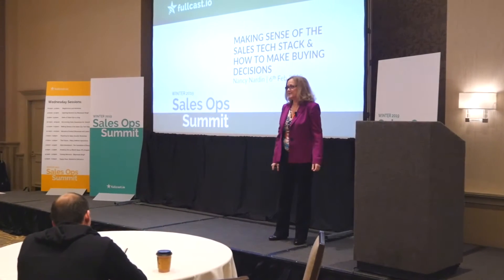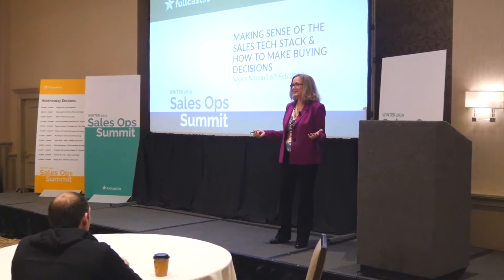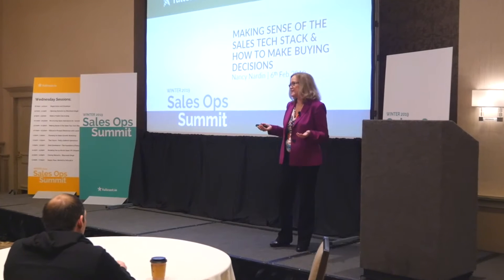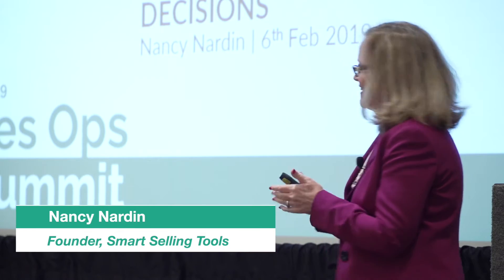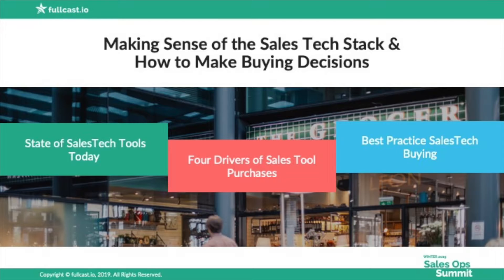First of all, I want to thank Fulcast because they put on this great event for everyone. We don't get a chance to all get together if you're in sales ops very often, so hats off to Fulcast. Let's give them a good round.